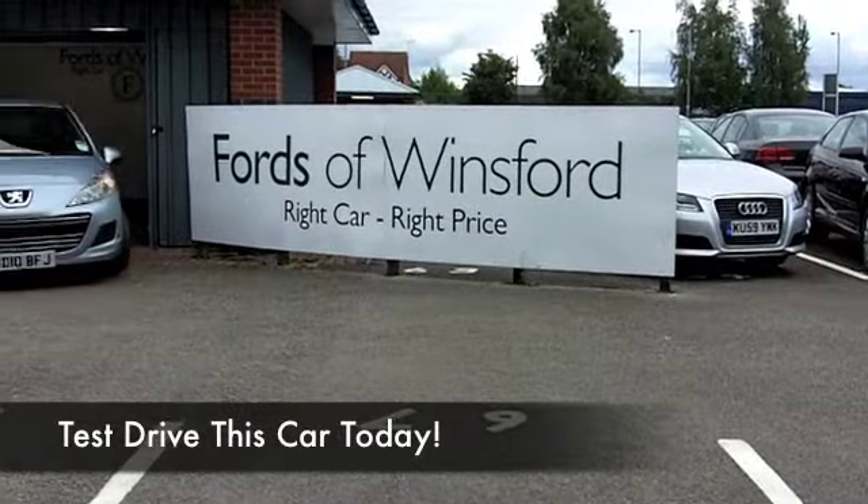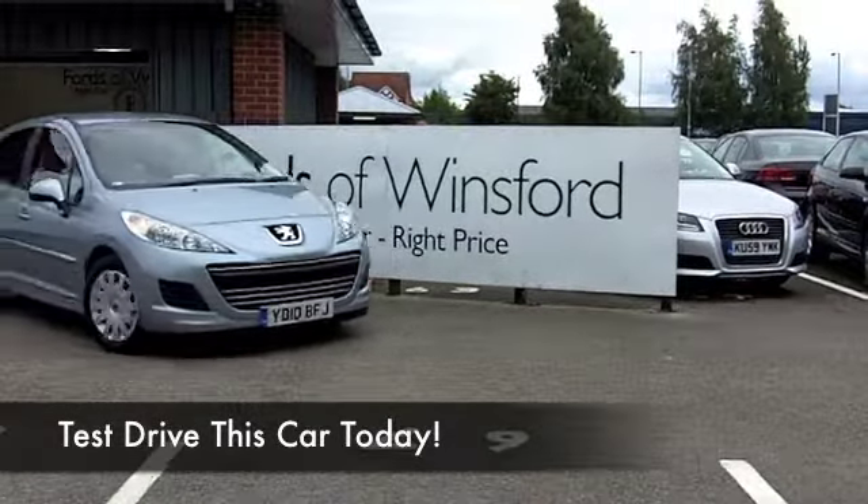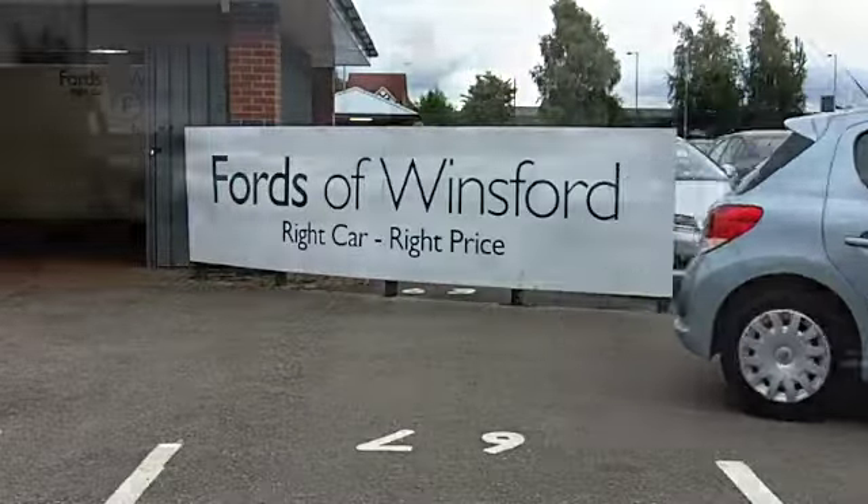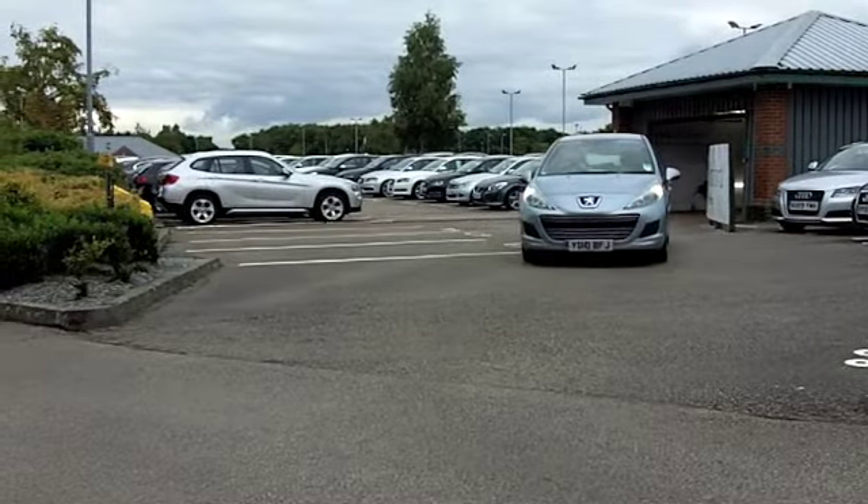I love driving the 207. I think it's a zippy car to drive around town and nice and easy to park as well. The 1.6 diesel you're going to find is very, very economical as well.